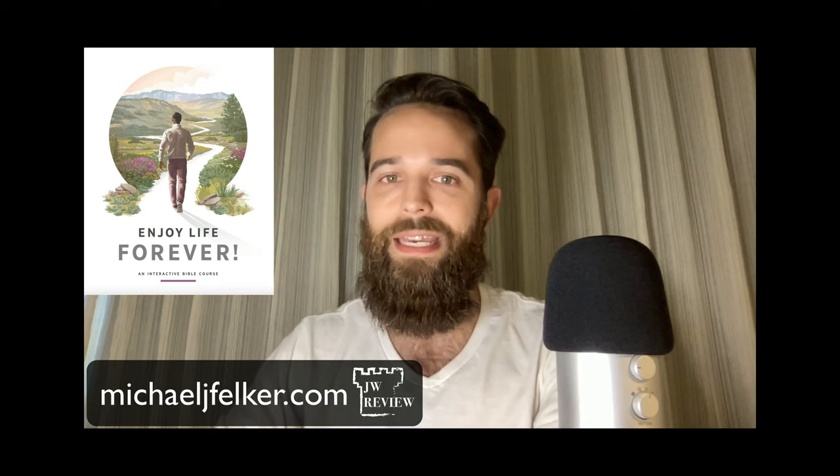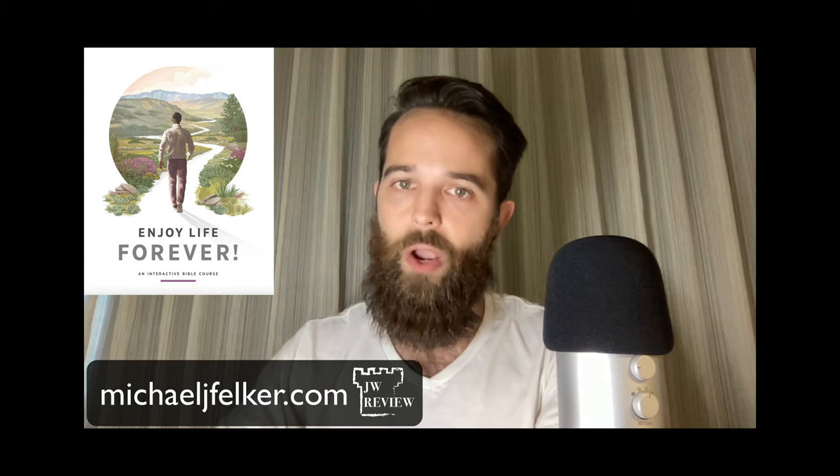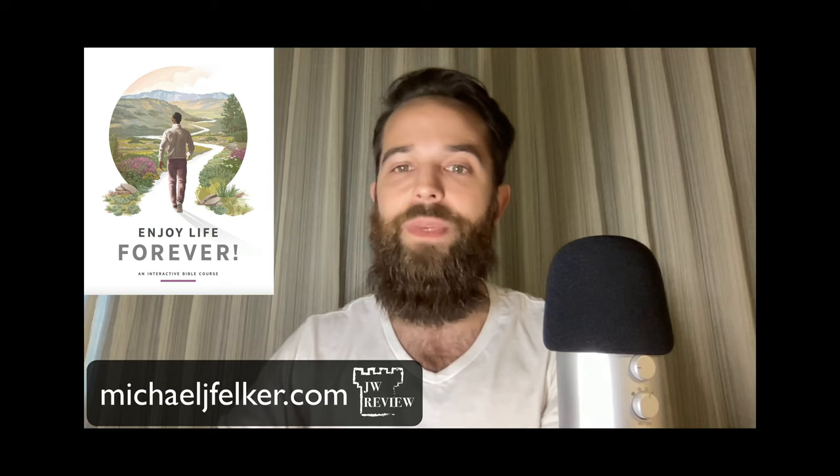In fact, I'm actually doing that with Jehovah's Witnesses right now. This very week I'm going to be participating in a study session with Jehovah's Witnesses on the Enjoy Life publication. I have my reasons for doing this, but I'm not going to get into that in this video. If you'd like to know more, please contact me privately.